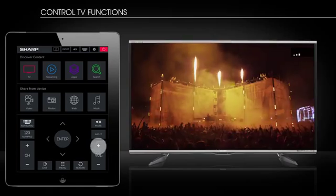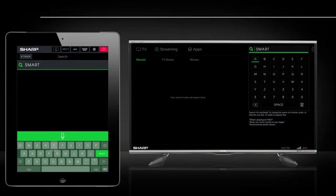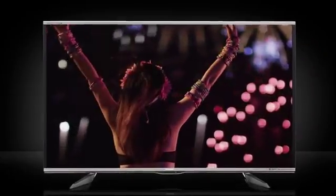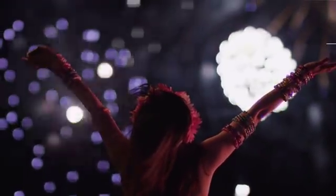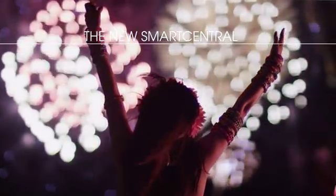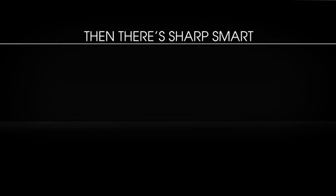You can even change channels, volume, or inputs. Adjust picture settings, and use a QWERTY keyboard for easier search. And view it all on a high resolution screen that lets you experience every exhilarating pixel. The new Smart Central — they're smart. Then they're Sharp Smart.